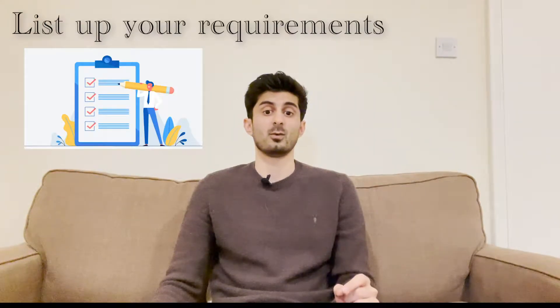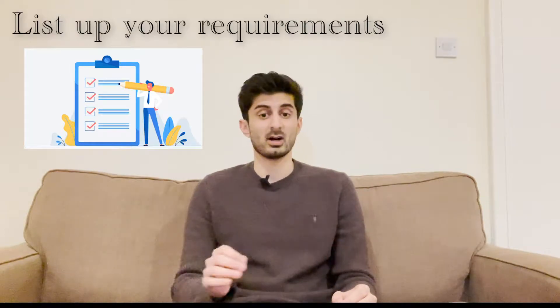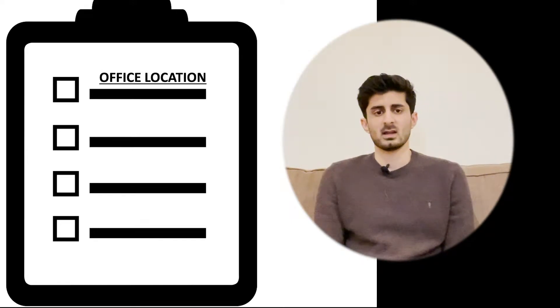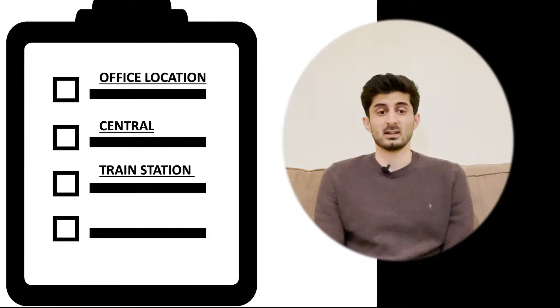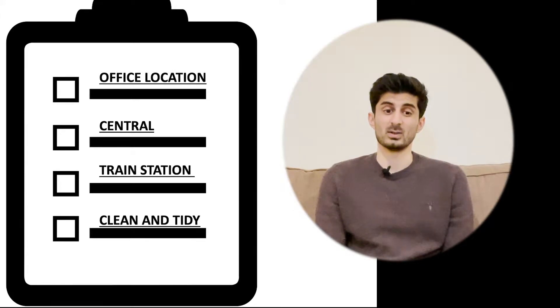It's important to know what you're looking for before you start searching. I recommend writing down all your requirements from the most important to the least important. In my case, my criteria for the apartment were based on the office location — it needs to be close to my office — and the second was being close to central, so I don't have to commute too long. Being close to train stations is really convenient in London because you can go wherever you want.